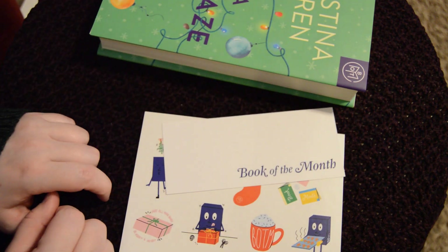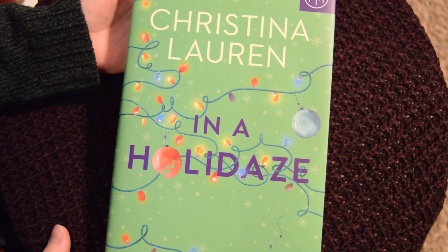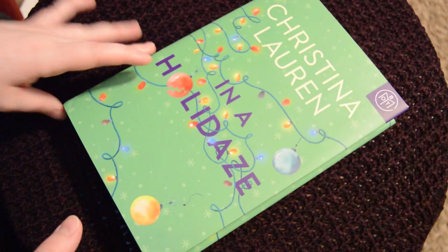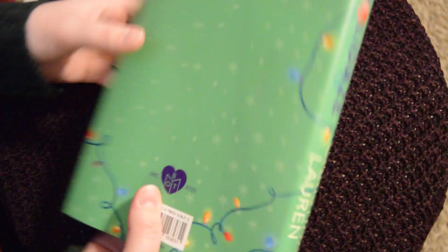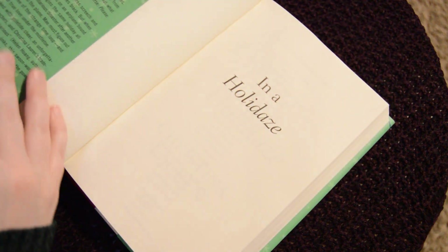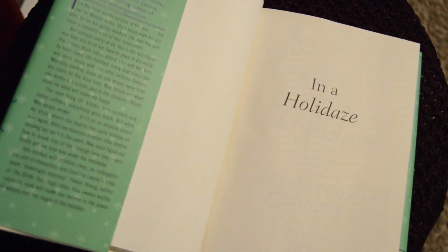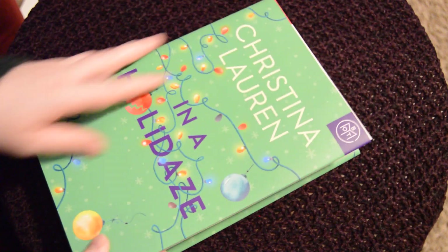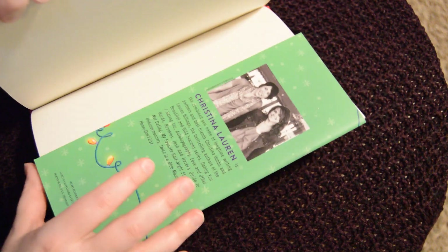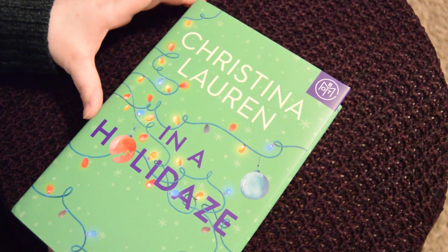This is the book I picked — "In a Holidaze" by Christina Lauren. I haven't read any holiday books this year; I've been stuck on Harry Potter. Right here it says the US price is $28, so the fact that I spent five bucks on a brand new hardback is pretty awesome. After the first book, the rest will be about ten dollars, but still a great deal. There's a picture of the author — I can't give feedback yet since I haven't read it.